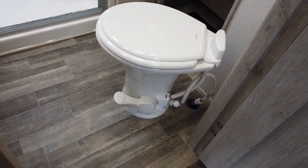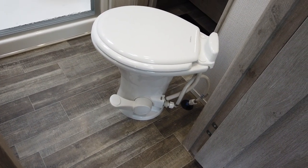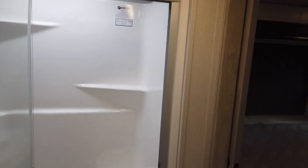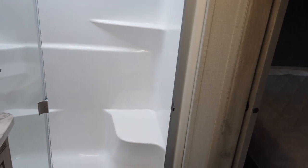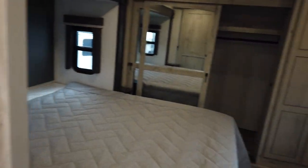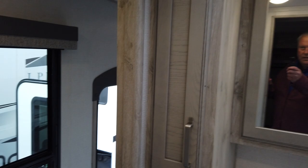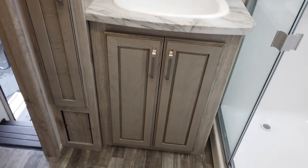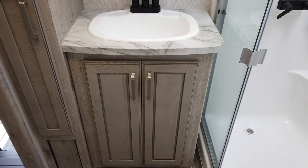Going into the bathroom. You've got the upgraded pedal flush toilet, very large shower with a single piece surround and a seat. Turning around so we can see a little more of the bathroom — there's some nice linen storage.